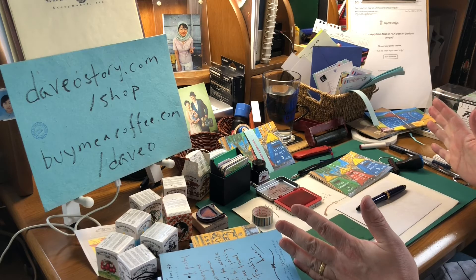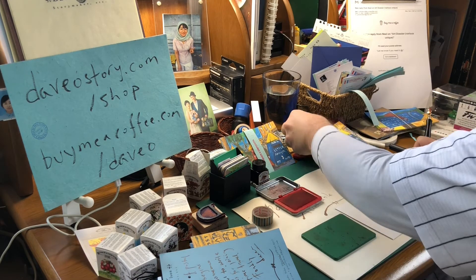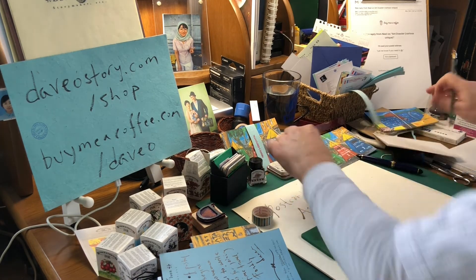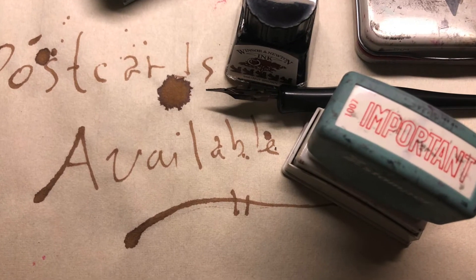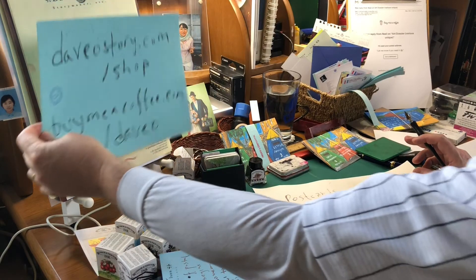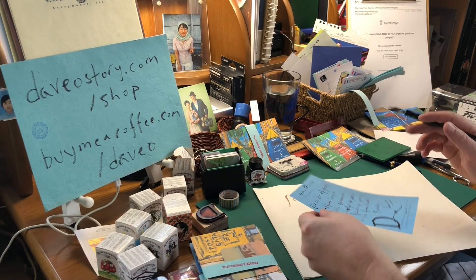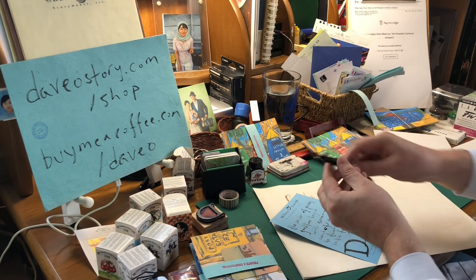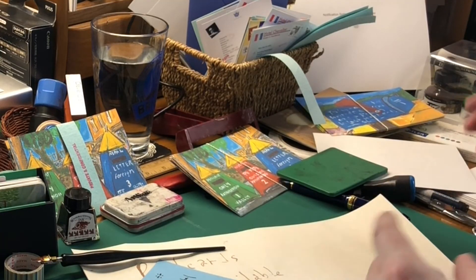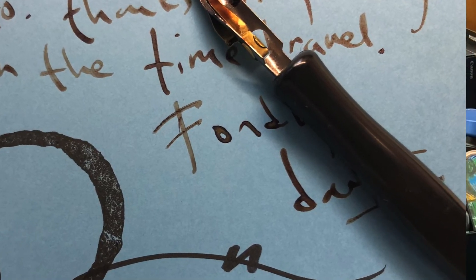The important thing is, I'm having a great time hanging out here with my calligraphy pen and the ink, making postcards, now available at DevoStory.com slash shop. You can get a set shipped anywhere in the world, each made with love and affection. Also, art dossiers — which means a whole variety of odds and ends of different things. But I'm having a great time doing this, so do come along.